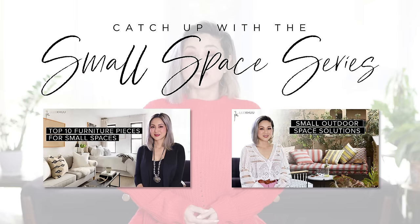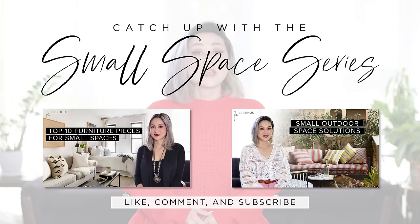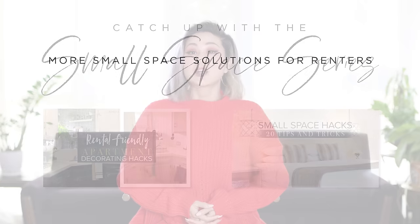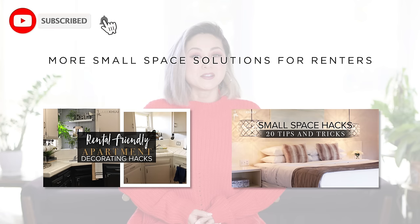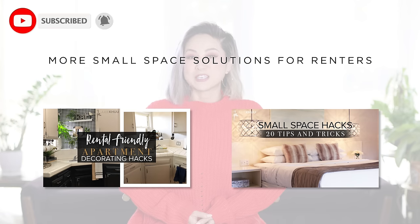If you like this type of content and you've been enjoying the small space series so far, give this video a thumbs up. If you have any issues when it comes to space planning, I am all ears — let me know in the comments below and I'll give you my best design advice. Share this small space series with anyone struggling to design their small space, and don't forget to subscribe to my channel if you haven't already. Thank you for watching, I'll see you next week.